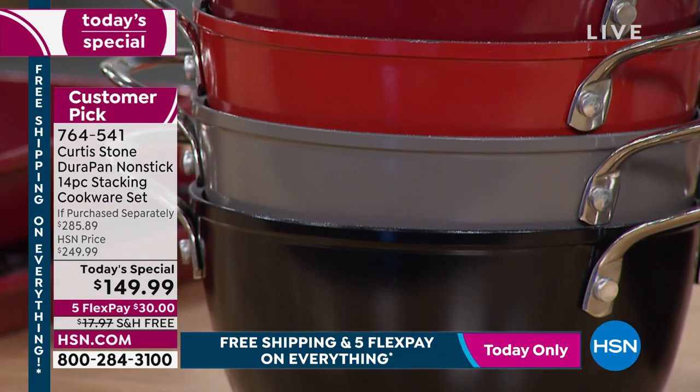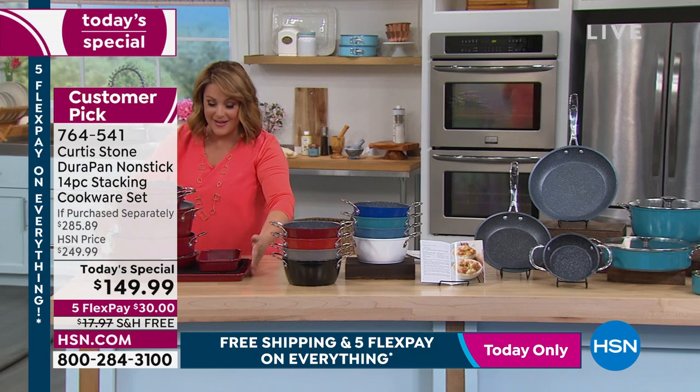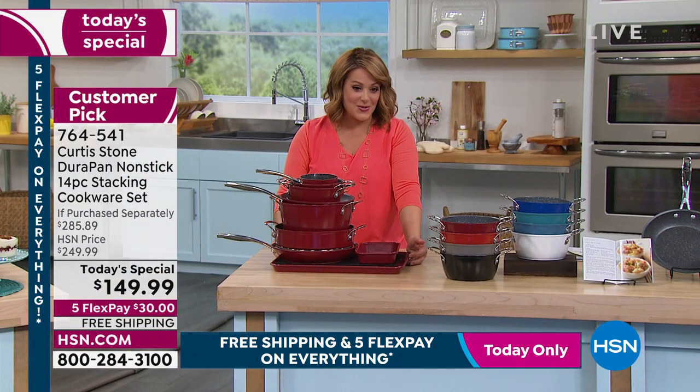We also have the red — that's the number one seller right now. We've got cherry underneath that. There's your Curtis Stone gray, and then we've got black. All 14 pieces turn into this, and you're only paying $30 tonight.